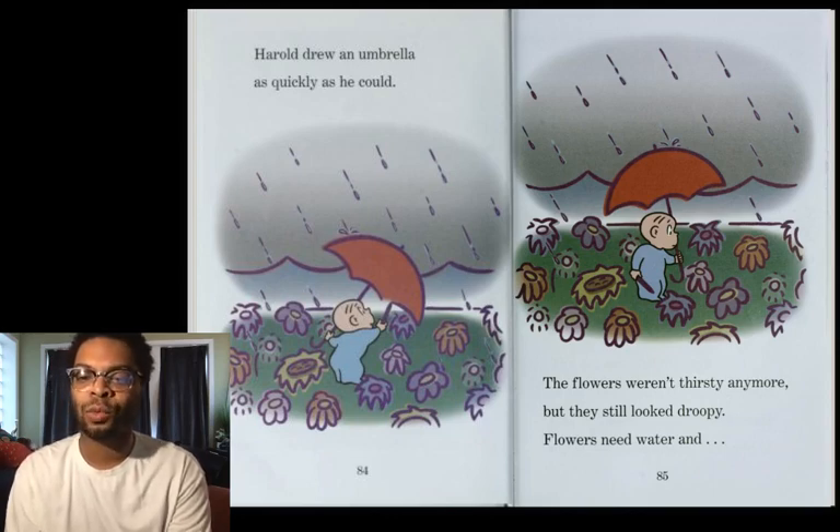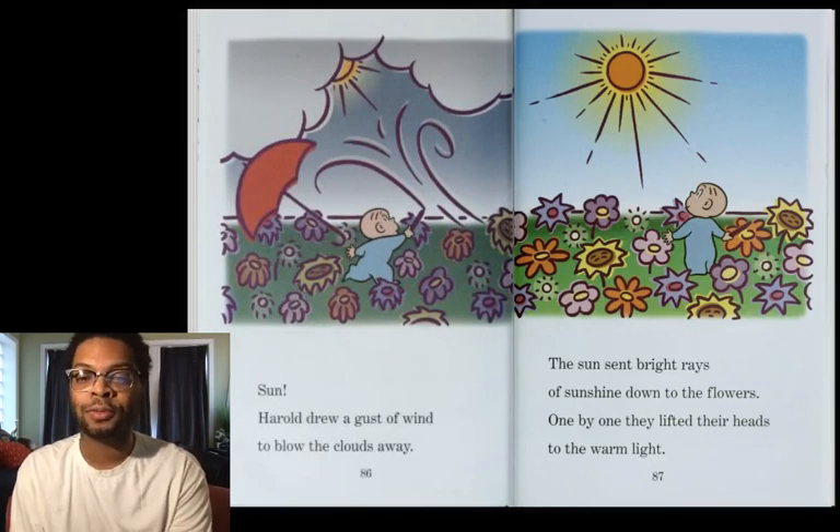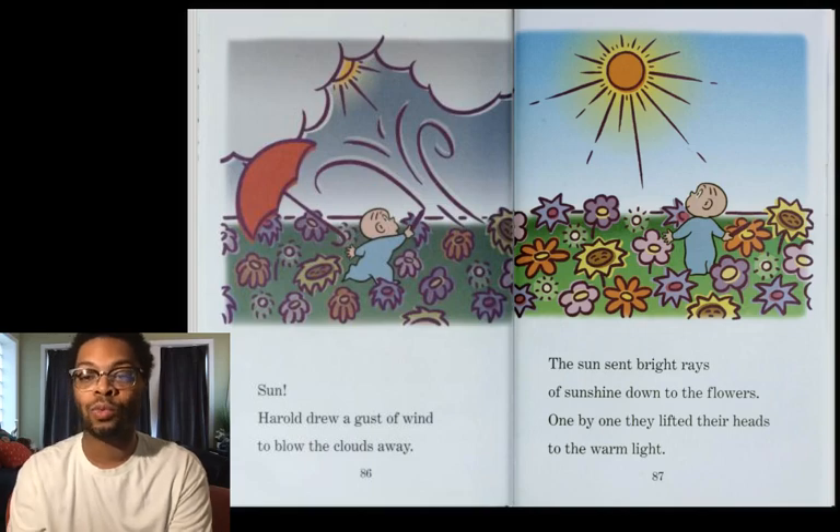Flowers needed water and sun. Harold drew a gust of wind to blow the clouds away, and the sun sent bright rays of sunshine down to the flowers. One by one, they lifted their heads to the warm sunlight.